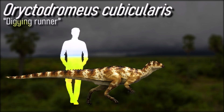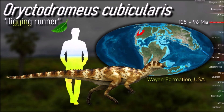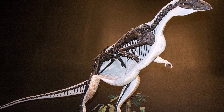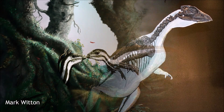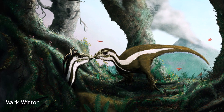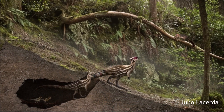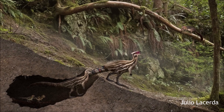Oryctodromeus was a small, swift herbivorous dinosaur, measuring about 2 meters in length. Its name, meaning 'digging runner of the lair,' reflects its likely burrowing lifestyle. The discovery of an adult with juveniles in a burrow suggests extended parental care, as the burrow likely served as a safe space to rear young. The burrow, about 2 meters long and 70 centimeters wide, contained disarticulated skeletons, indicating the animals died and decayed within it. Resembling those made by modern hyenas and puffins, the burrow was filled with sand, creating a distinct sandstone formation. It had two turns, and smaller tunnels were likely created by other animals sharing the space. The size and shape of the burrow matched the adult Oryctodromeus, suggesting it was the digger.